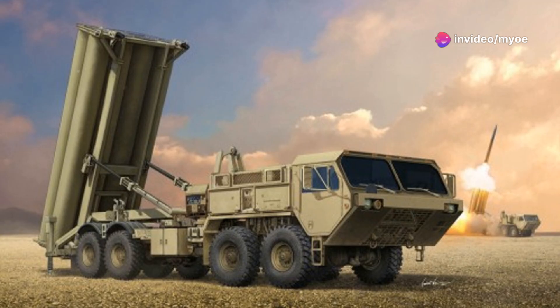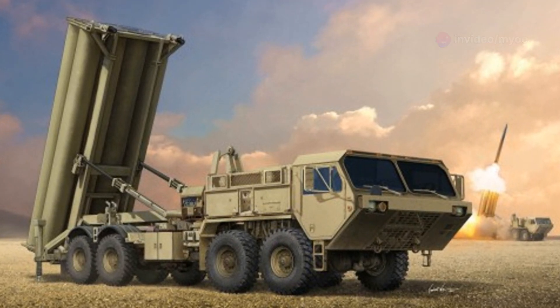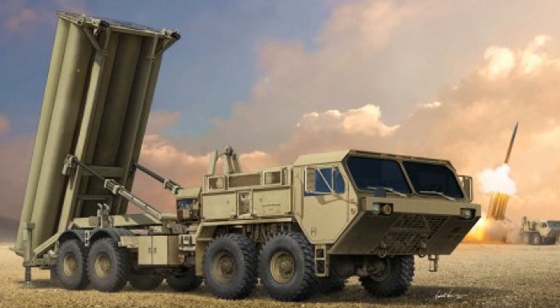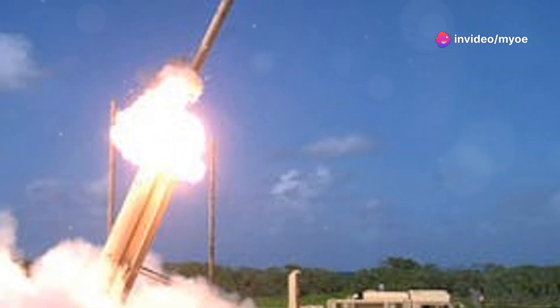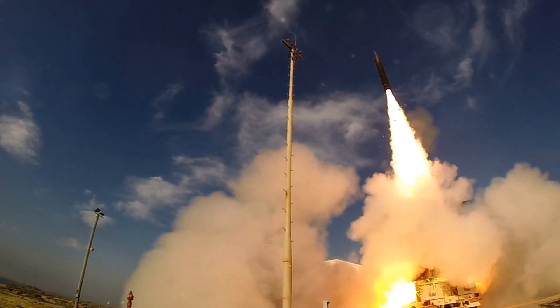Welcome to this channel. Today we're going to talk about one of the most powerful U.S. missile defense systems: Terminal High Altitude Area Defense, or THAAD. THAAD is an advanced anti-ballistic missile defense system designed to intercept and neutralize short, medium, and intermediate range ballistic missiles during their terminal phase, which refers to the missile's final descent or re-entry.